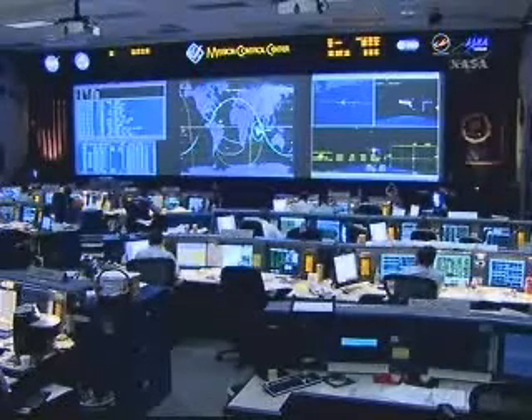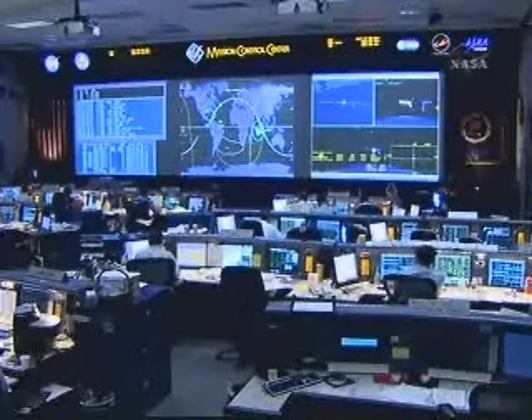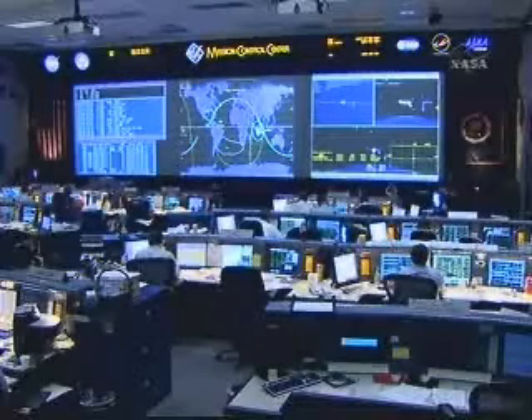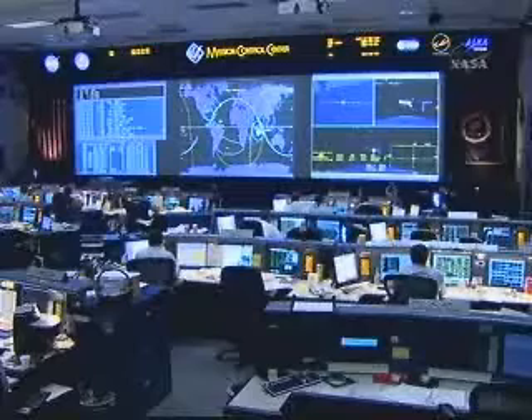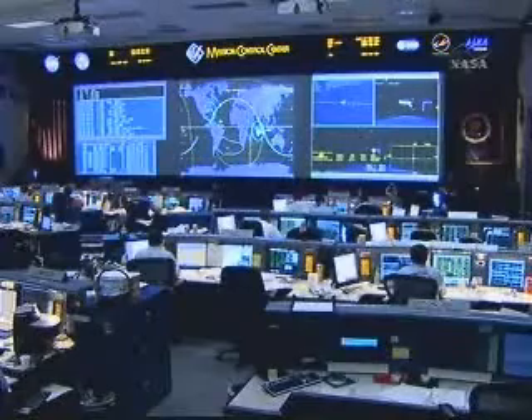The result of this 2 minute 45 second deorbit burn will place Endeavour in a 190 by 23 nautical mile orbit, putting the low point of the orbit out over the Pacific. That's where Endeavour will begin feeling the effects of the upper reaches of the Earth's atmosphere — a point known as entry interface.